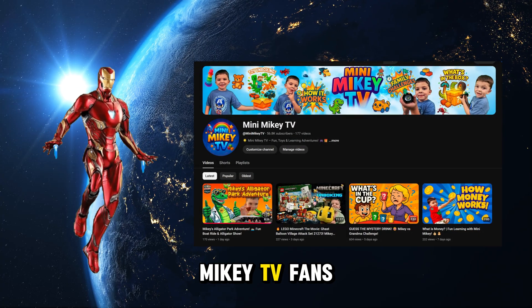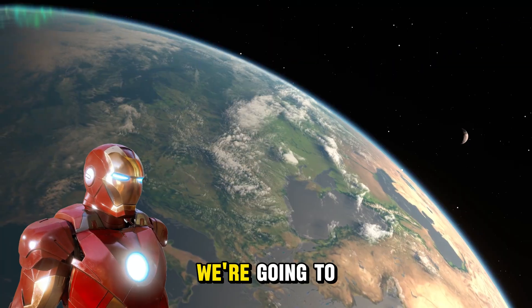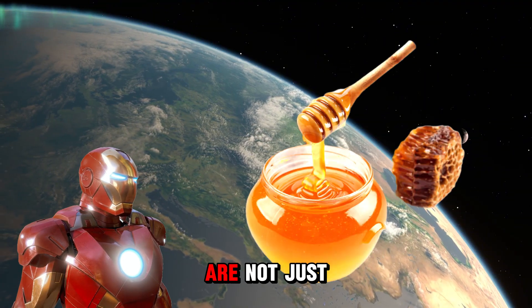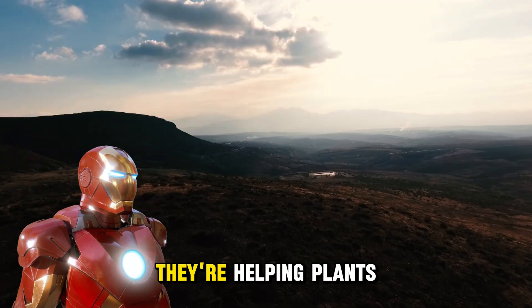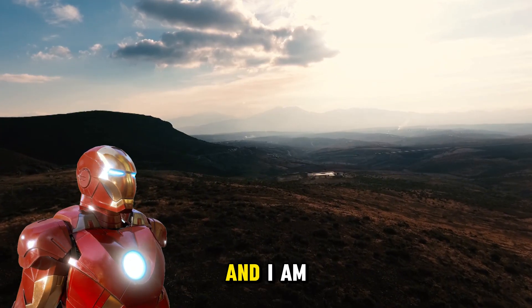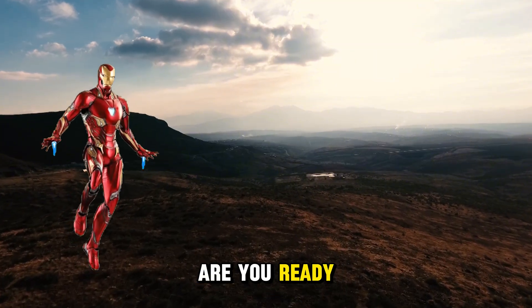Hey there, Mini Mikey TV fans! Welcome to another exciting episode where today we're going to learn all about one of nature's hardest workers. These little creatures are not just making honey — they're helping plants grow too. I am Iron Man and I am super excited to learn all about heroes with Mikey today!